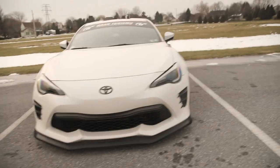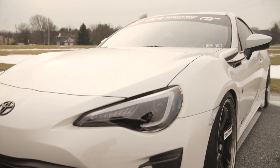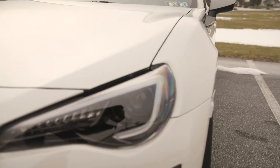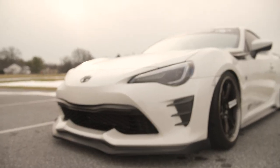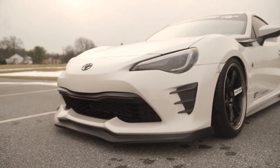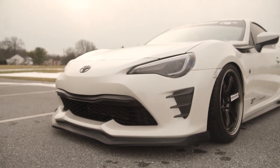Starting at the front, we've got some Vland HID headlights — these are pretty awesome. It has the sequential turn signal, LED DRL lights, and I'm running Morimoto HIDs in these. There's also a gloss black FT Speed Toyota badge on the front and rear. This is the Koki 86 front end for the 2017-plus — I definitely like this a lot better than the BRZ front end, but the BRZ is nice as well.